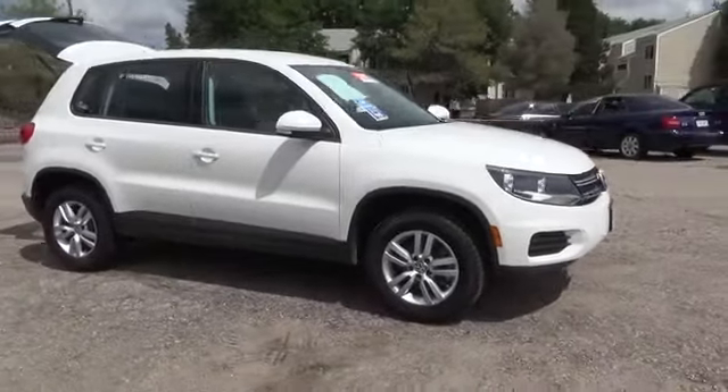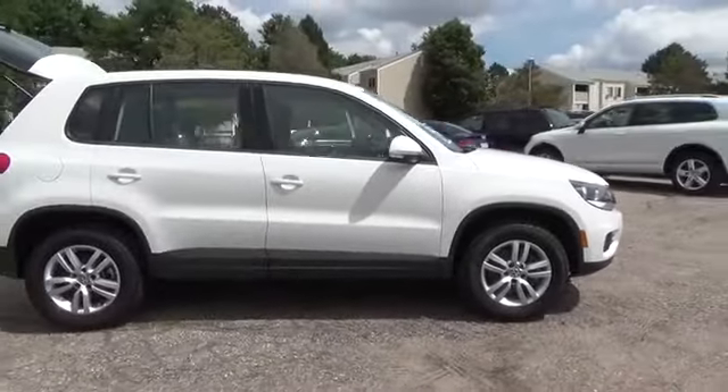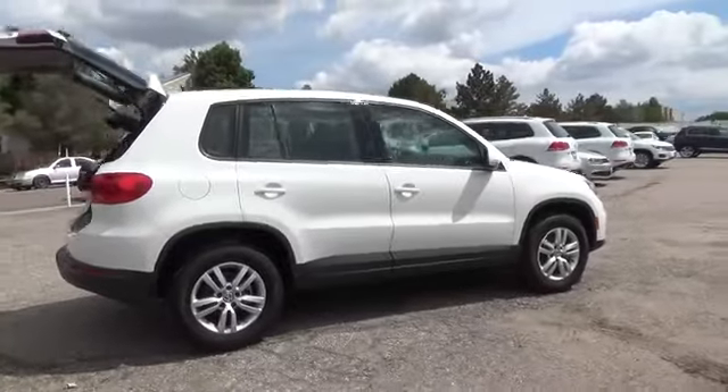The 2013 Volkswagen Tiguan comes with a 2.0-liter, four-cylinder engine that generates 200 horsepower.